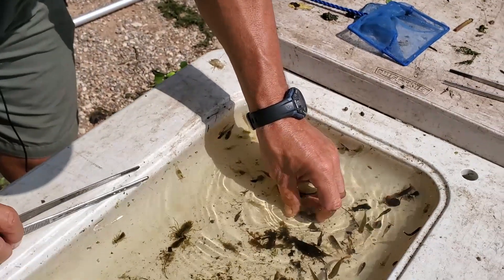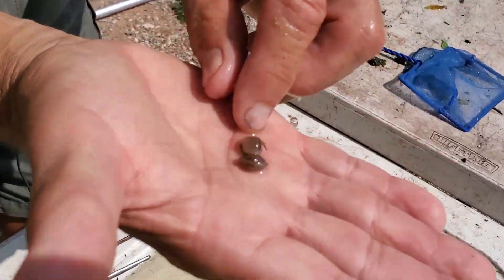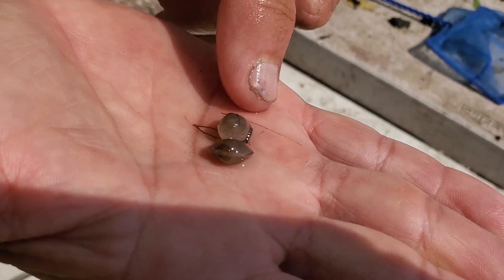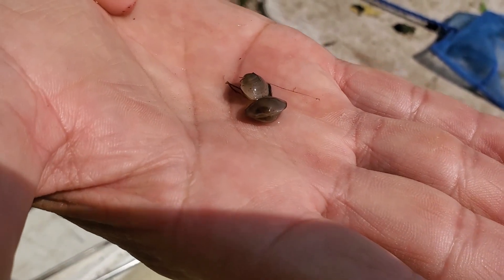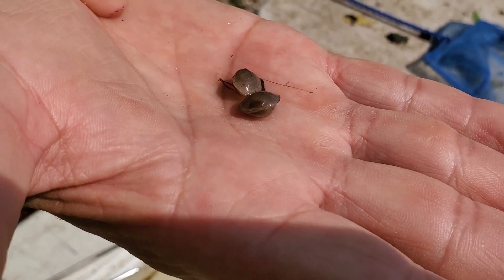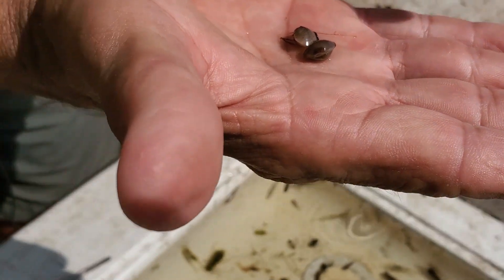Another animal we find in here are freshwater clams called freshwater mussels. They're another animal that's really dependent on a clean, healthy ecosystem, so we wouldn't be finding these in an unhealthy water system. There are several different species of freshwater mussels, and some of these species will get to be three or four inches long.